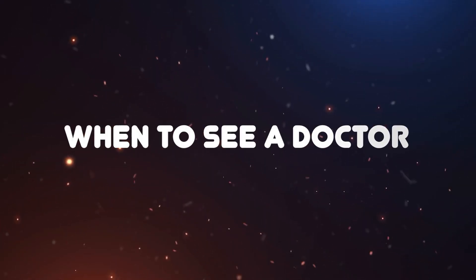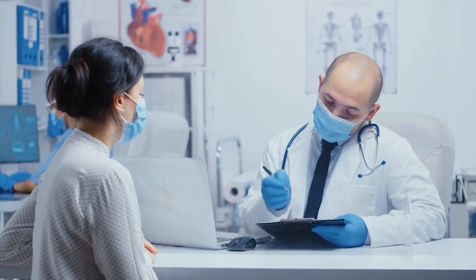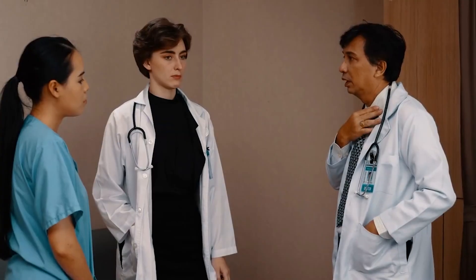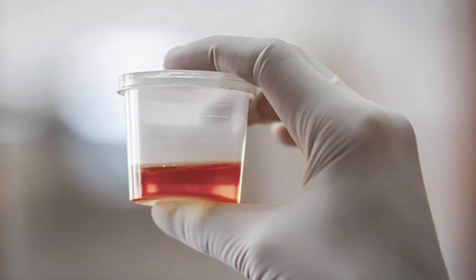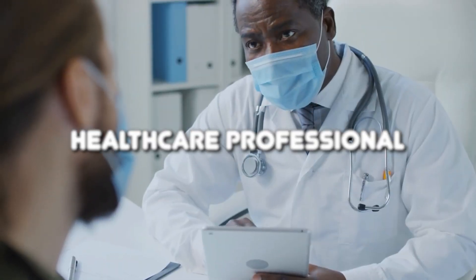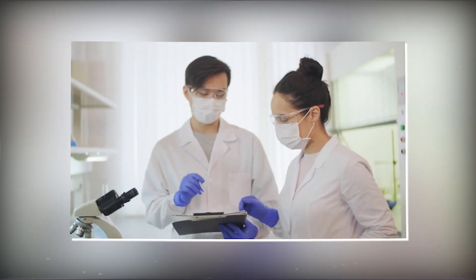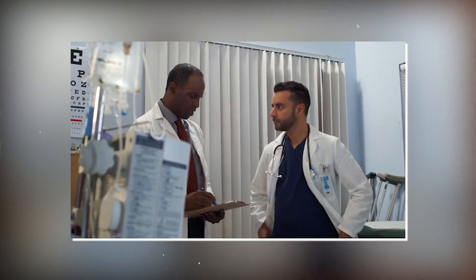When to see a doctor: While natural remedies can provide relief for some, it's crucial to know when it's time to seek medical attention. If you're experiencing severe pain that doesn't improve with home remedies, if you notice blood in your urine, or if you have difficulty passing urine, it's time to consult a healthcare professional. They can provide a proper diagnosis and recommend appropriate treatment options tailored to your specific situation.